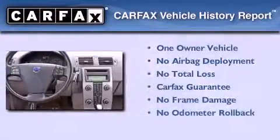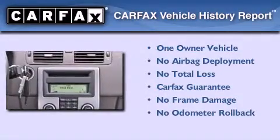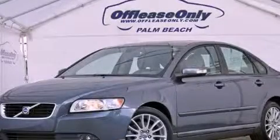This vehicle has less than 19,000 miles. This Volvo has had only one owner, and it qualifies for the Carfax Buyback Guarantee. Please call today to reserve this vehicle for a test drive.